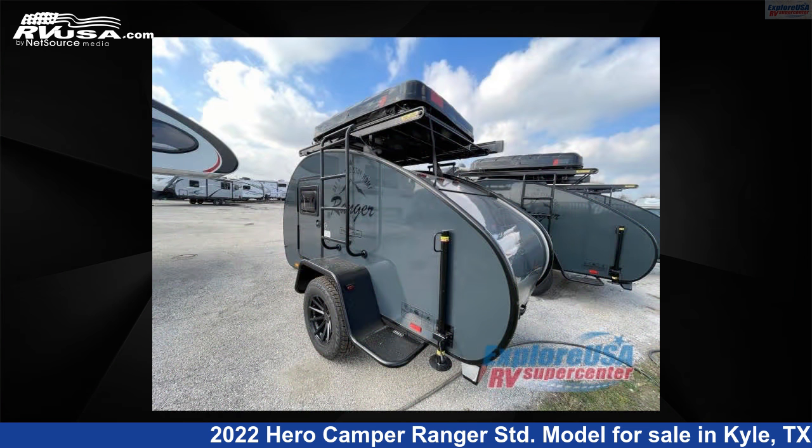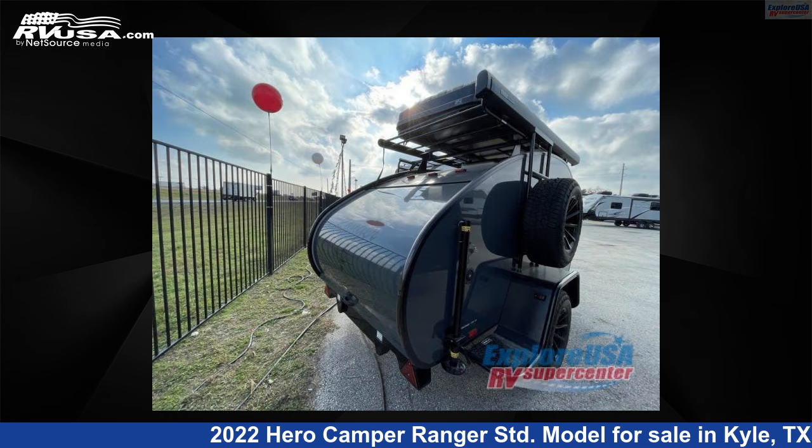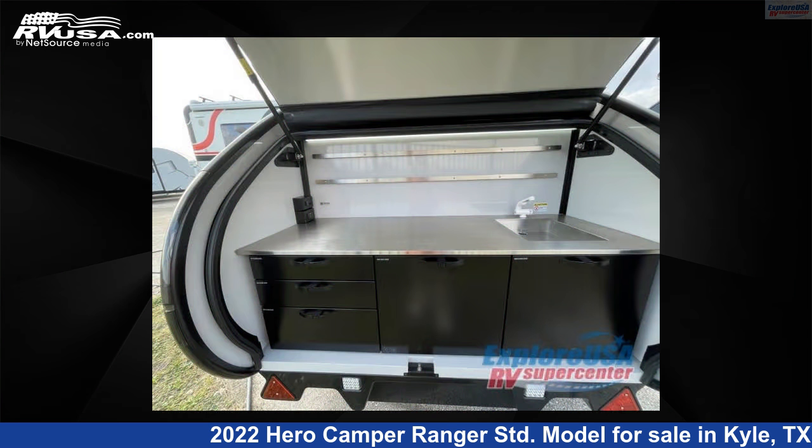This new Hero Camper is 15 feet 0 inches in length and features sleeps 4 and 8 gallons fresh water capacity. The floor plan layout of this travel trailer features two entry exit doors.